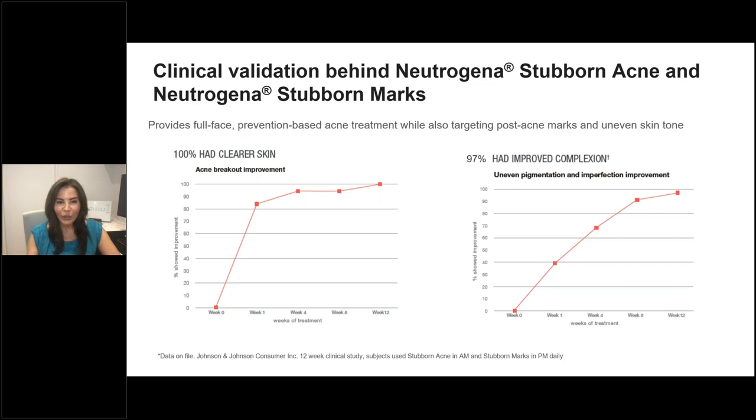A consumer study looking at response to treatment with the Neutrogena Stubborn Acne Marks AM and PM protocol showed that on the left, acne breakout improvement, and on the right, uneven pigmentation and imperfections, patients responded positively early on — acne parameters responding more quickly due to the benzoyl peroxide — with more sustained improvement over time from the retinol on evenness of pigmentation. This is a good option for patients as add-ons to prescription treatments, alternatives, or an entry point for managing acne.